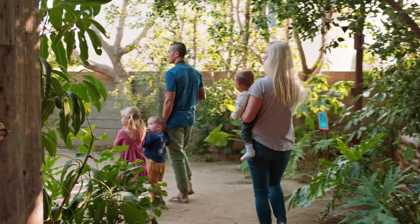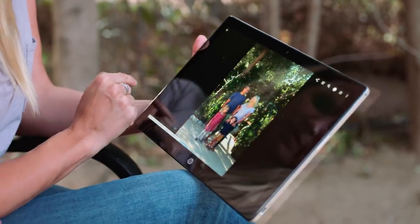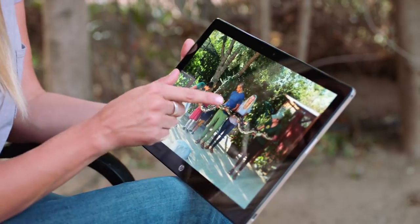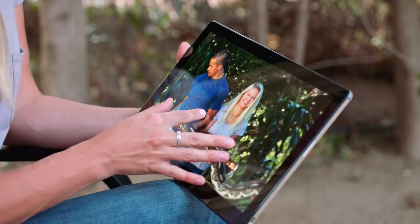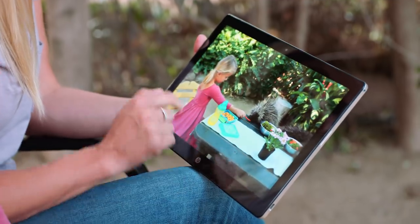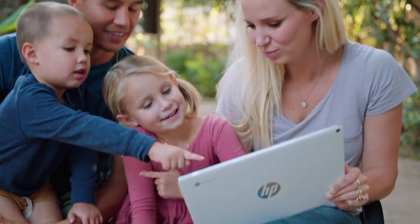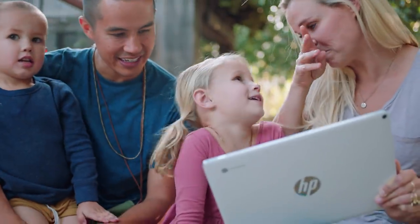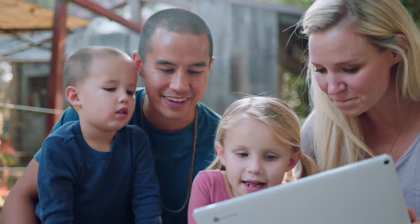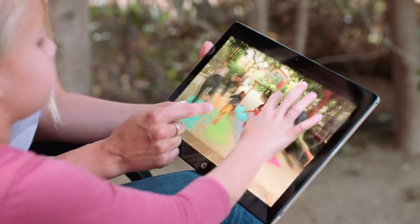Should we look at some of the pictures we took from today? Manila, look at your smile! Oh my goodness, Manila, look at Mommy's face. Who did you have a picnic with? You guys had a picnic with what? Porcupines! You had a picnic with porcupines — you gotta tell your classmates about that one. That is so cool. That was probably the highlight.